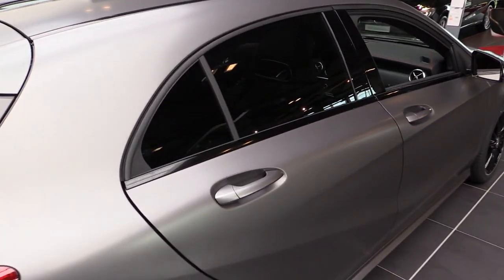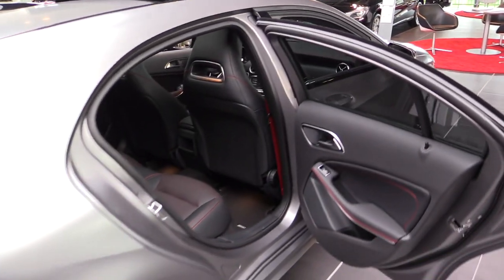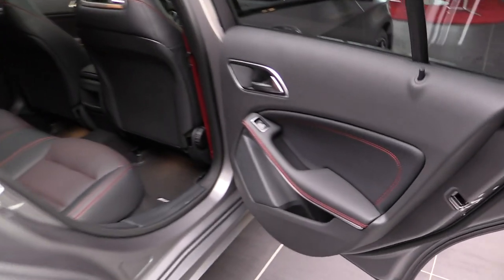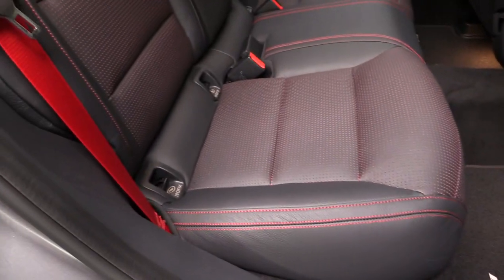I also filmed it in iridium silver, so check my channel. The new A-Class interior is also special to the AMG Sport package — with the red stitching and full leather interior with perforation in the middle.